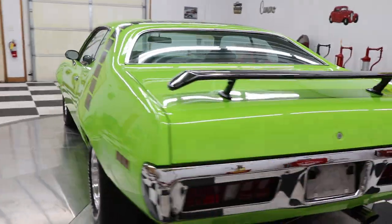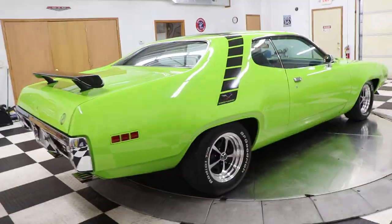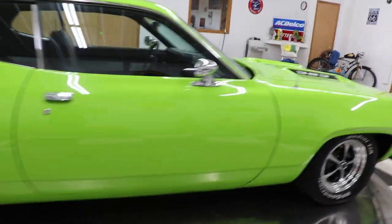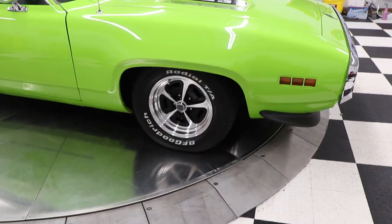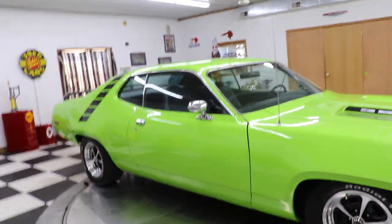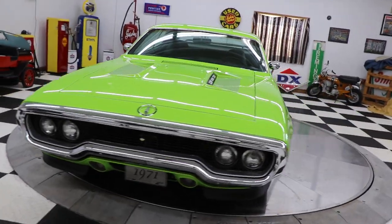It is absolutely gorgeous. The paint and body on this car are in very, very nice condition. The car came from down south, so underneath the car is in good shape as well — very clean car. It's got a beautiful set of American Racing wheels and tires on it with BF Goodrich Radial TA raised white letter tires.